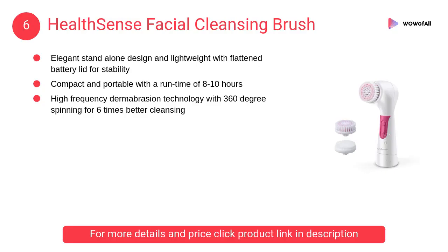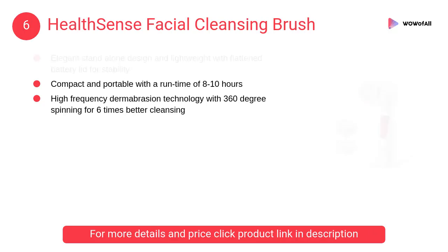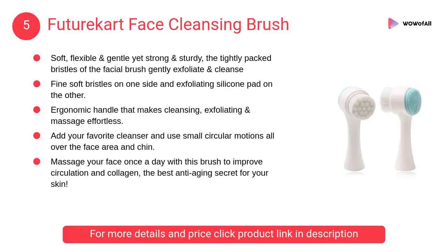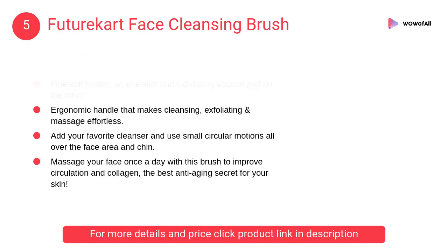At number 6, Health Sense facial cleansing brush. This brush removes makeup residue and dirt clogged in pores. It cleanses, massages, and keeps the face refreshed. At number 5, Future Record face cleansing brush. It is soft, flexible, and gentle, yet strong and sturdy.